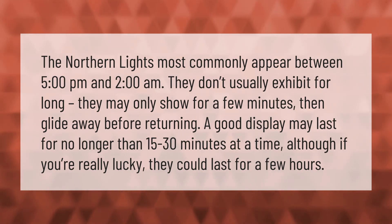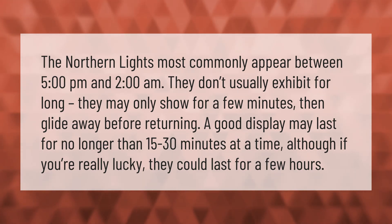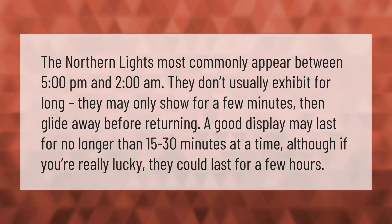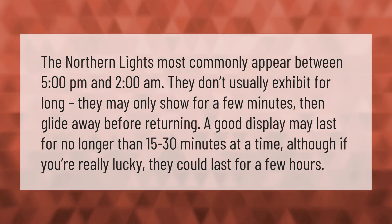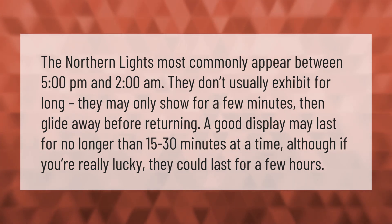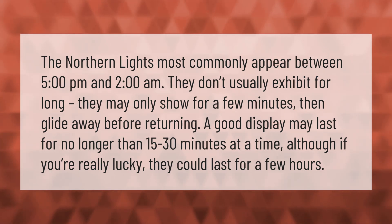The northern lights most commonly appear between 5 pm and 2 am. They don't usually exhibit for long — they may only show for a few minutes, then glide away before returning. A good display may last for no longer than 15 to 30 minutes at a time, although if you're really lucky, they could last for a few hours.